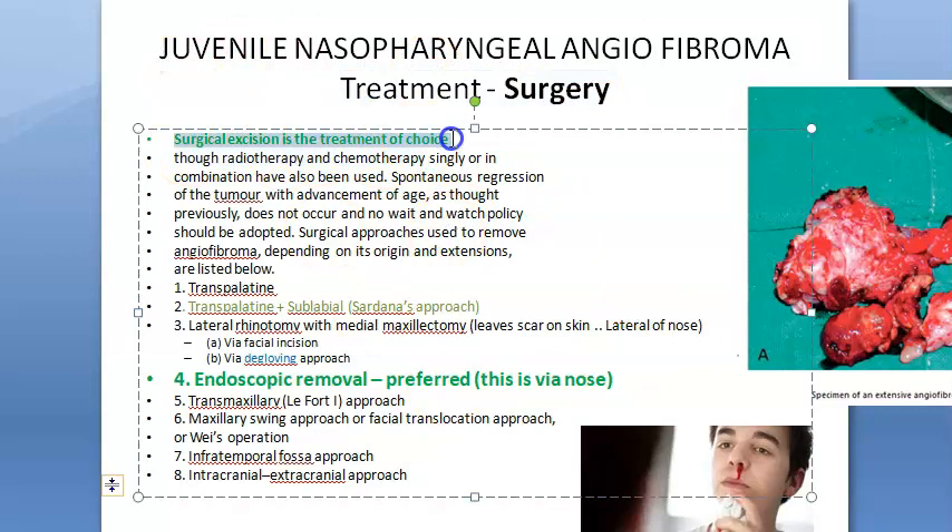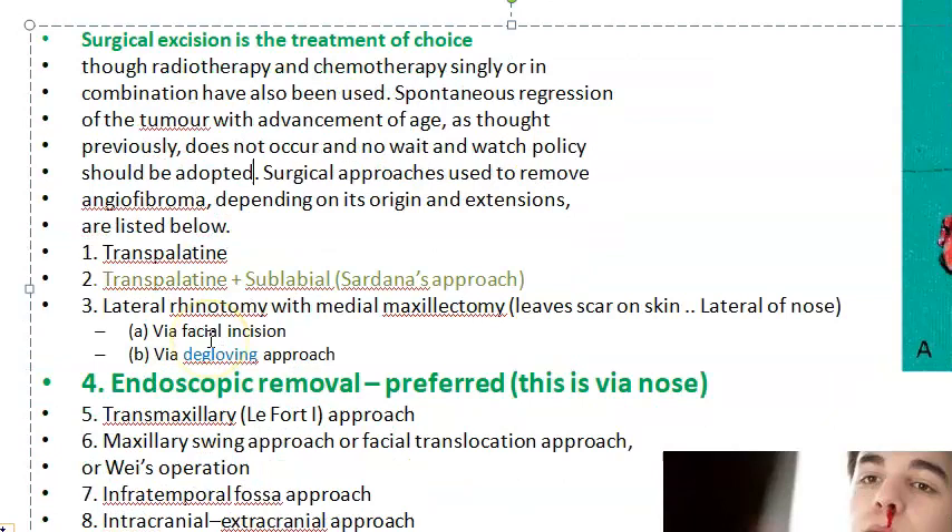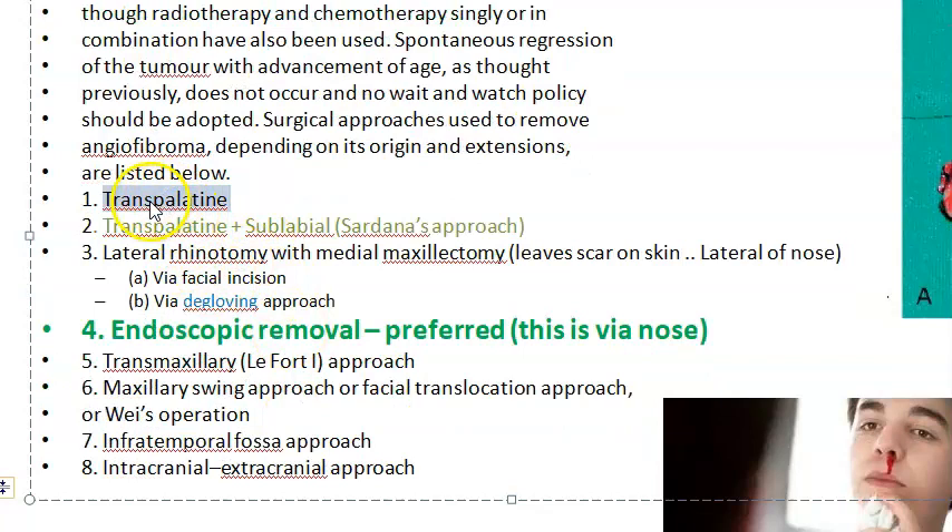The treatment of choice is surgical excision. Radiotherapy, chemotherapy, and hormonal therapy can control growth but are not the primary treatment. There are many surgical approaches depending on extent. Transpalatine approach can be used when the tumor is confined to the nose or nasopharynx. Endoscopic removal is also an option when the tumor is still small and confined to the nasopharynx.